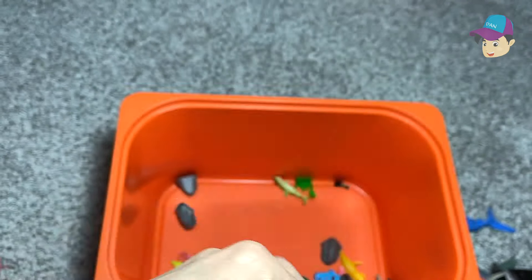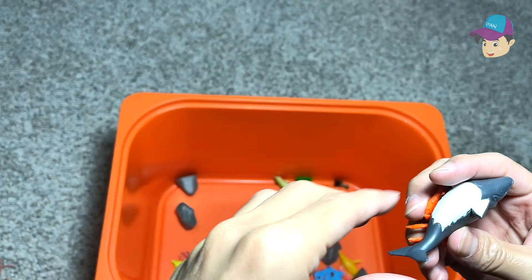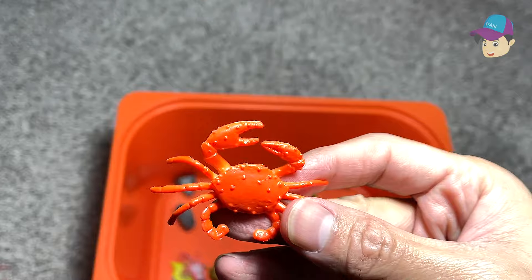Cuttlefish right here. An octopus. A crab. A turtle. This is beautiful. What is this? Southern right whale — wow, cool. A crab.